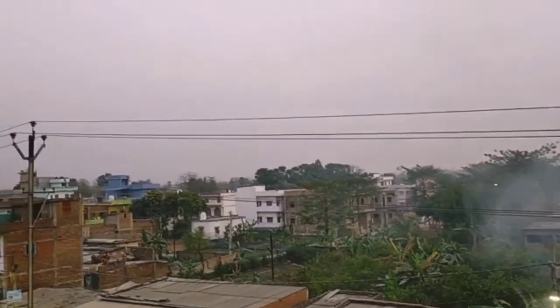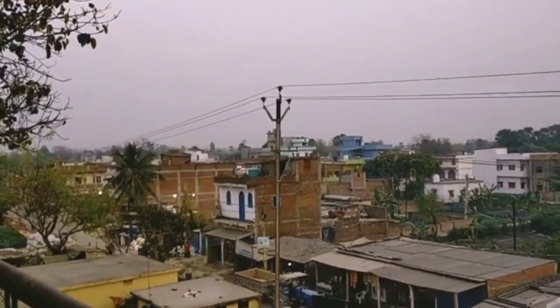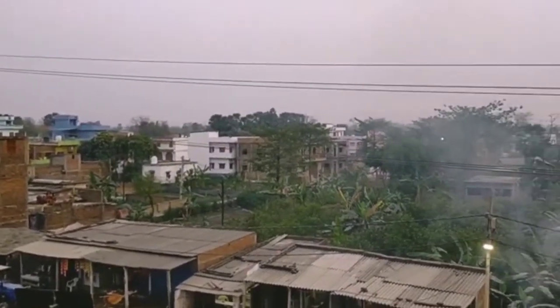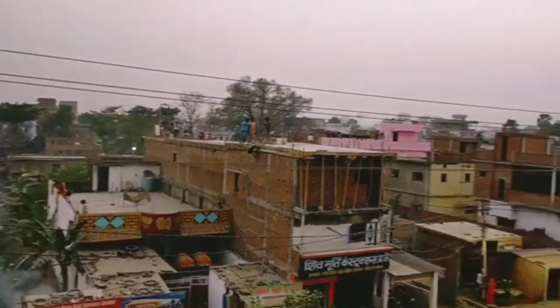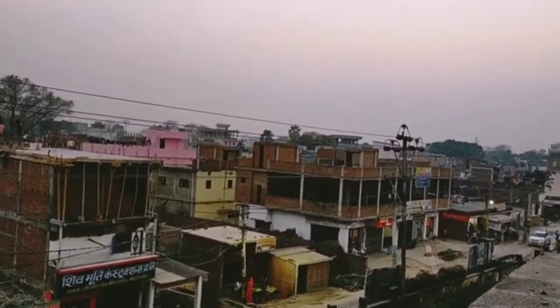This is the surroundings of the temple. You can come to this place very easily when you come to Hajipur — just tell any auto driver or rickshaw driver and they will take you here.